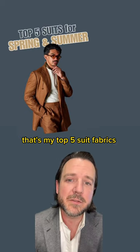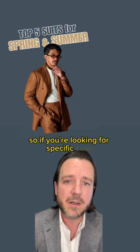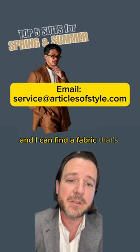All right, there you have it — that's my top five suit fabrics for spring and summer. Keep in mind we have a lot more fabrics than this, so if you're looking for a specific color, a specific pattern, or a specific blend, shoot us an email and I can find a fabric that's just right for you.